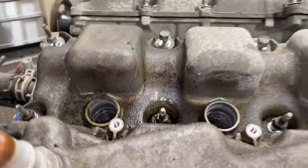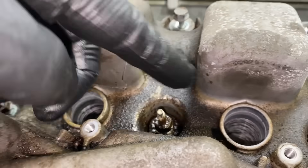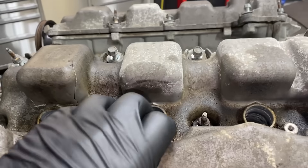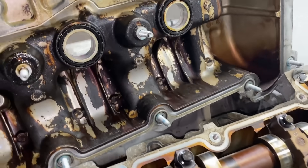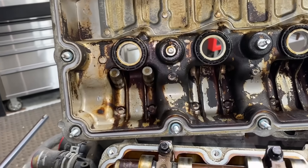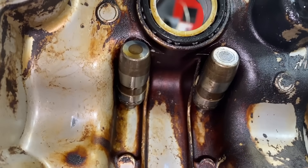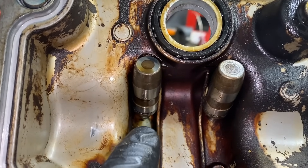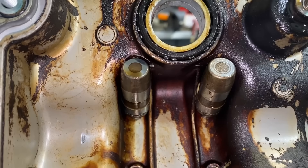Looking at this valve cover right here, you can see something's going on. There's a lot of oil up inside of here, and it's cracked. Something obviously struck it from the inside. So let's go ahead and take it off and check it out. It looks like both lash adjusters were ejected from the engine and struck the cover from the underside, then wedged into place. Unbelievable.